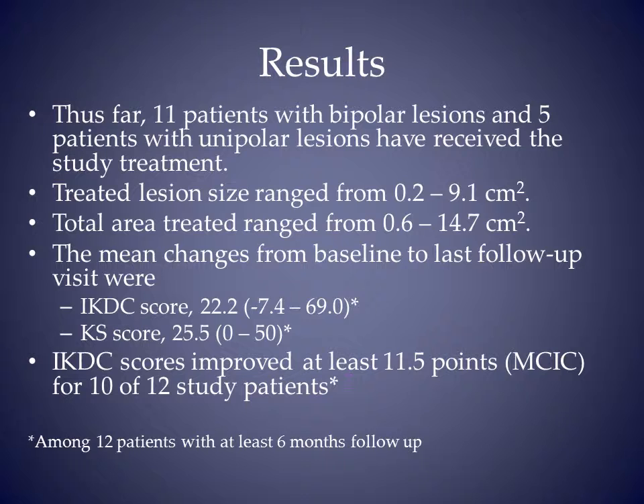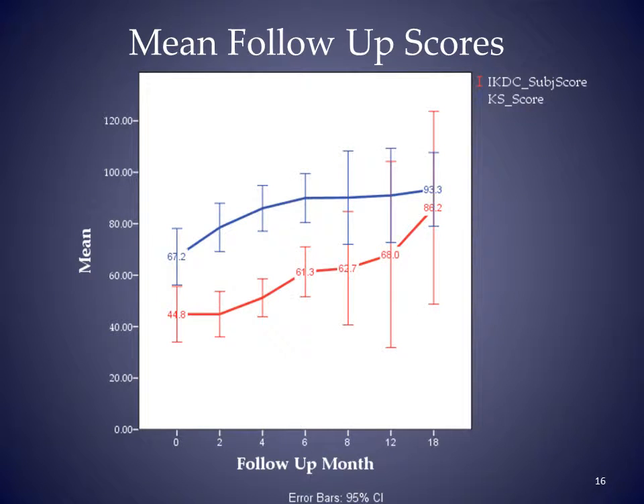Sixteen patients have been treated to date. The total area treated was 0.6 to 14.7 square centimeters. Twelve patients have at least six months follow-up. Their IKDC and knee society scores have improved by an average of 22 points and 25 points respectively. Ten of these twelve patients have improved by at least 11.5 points, which has been previously shown to be the minimum clinically important change. This graph shows the results of all patients with 95% confidence interval bars. The bars are much larger at 8 to 18 months because of the small number of patients that far out.